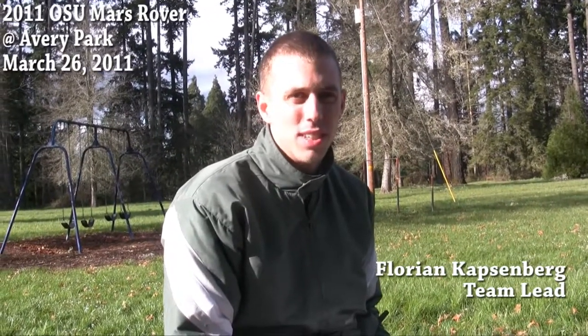Welcome to Avery Park in Corvallis, Oregon, March 26th. Very nice day today. This is our first real outdoorsy test. We did a quick test yesterday for a few minutes in our parking lot outside of our lab — a pretty good initial test of the chassis and some of the communications equipment. And we fine-tuned some of the controls for the rover, how we control it.